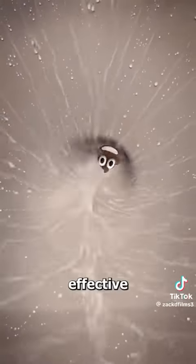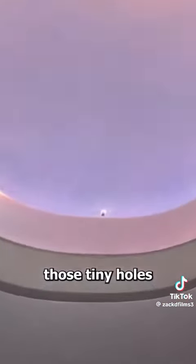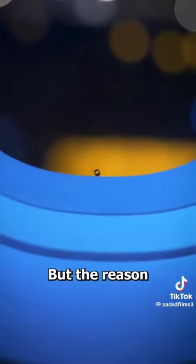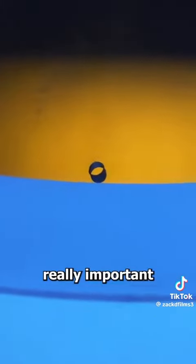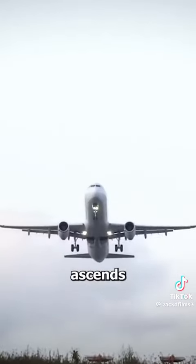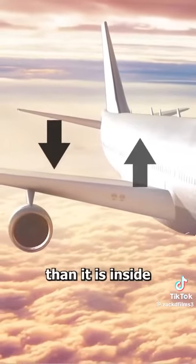Providing an effective yet noisy solution. Have you ever noticed those tiny holes on airplane windows? Well, most people don't think much of them, but the reason they exist is actually really important. These punctures are called bleed holes. As the plane ascends, the air pressure outside becomes much lower than it is inside.